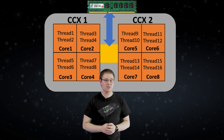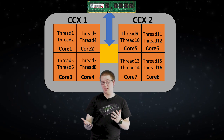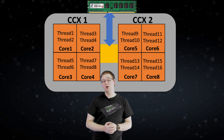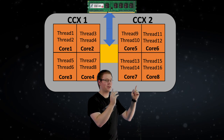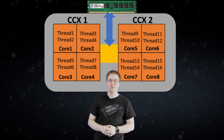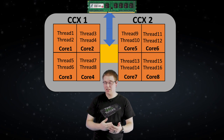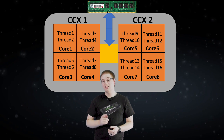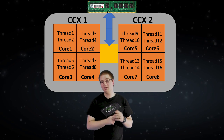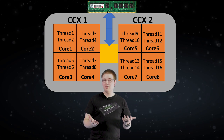If you're interested in how data moves between these two CCXs, go check out another video where I explain what Infinity Fabric is, and why Ryzen RAM clock speed is so important. But moving right along, on this first CCX over here, we have threads 0 and 1 on the first physical core. On the second physical core, we have threads 2 and 3, and so on for all 16 threads.